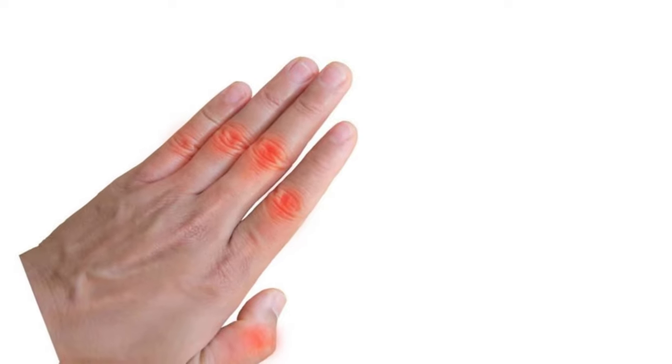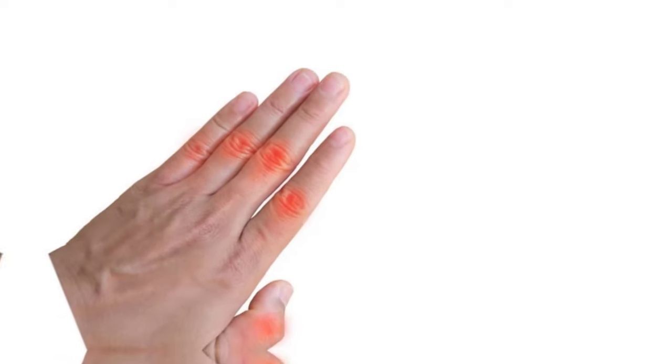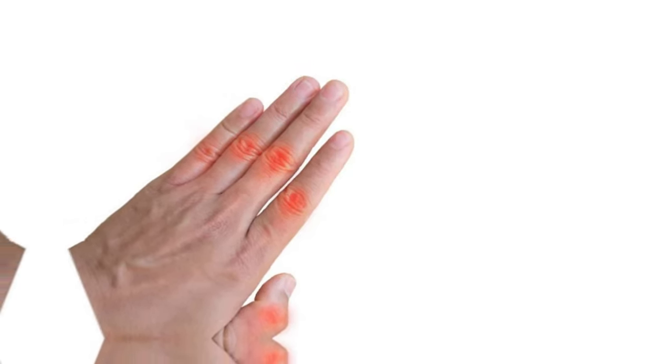Due to cold, there is a narrowing of the blood vessels that supply blood to the skin, causing pain at the ends of the fingers, nose, and ears, which feels strange. In this disease, the skin turns white, red, and eventually blue in extreme cases.